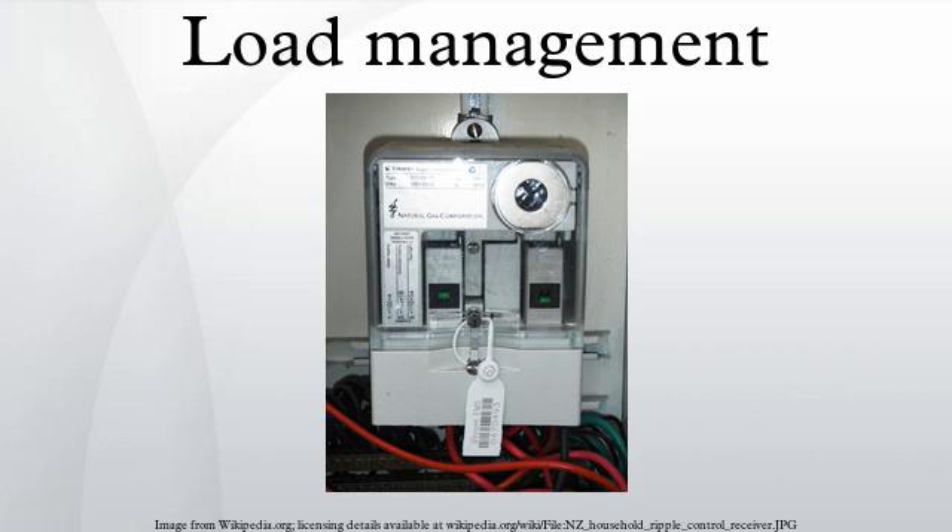Load management, also known as demand-side management, is the process of balancing the supply of electricity on the network with the electrical load by adjusting or controlling the load rather than the power station output.